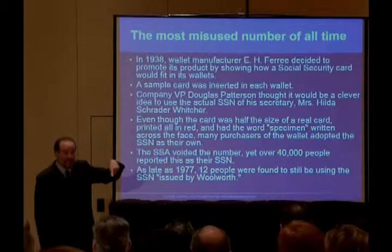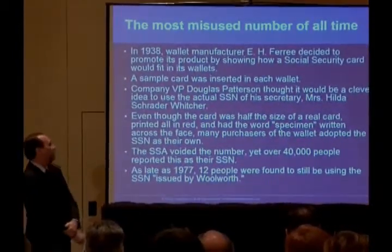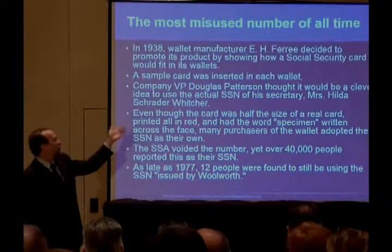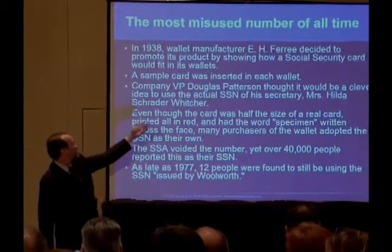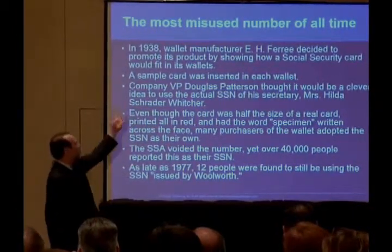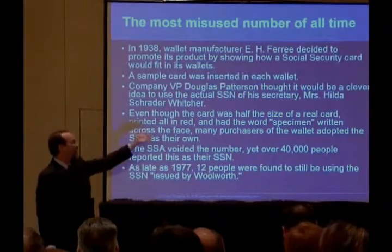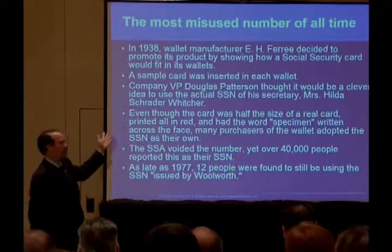I'm going to read it as he did before our coaching. In 1938, wallet manufacturer E.H. Faree decided to promote its product by showing how a Social Security card would fit in its wallets. A sample card was inserted in each wallet. Company Vice President Douglas Patterson thought it would be a clever idea to use the actual Social Security card number of his secretary, Miss Hilda Schrader-Witcher.